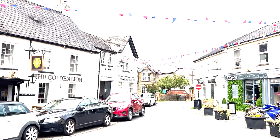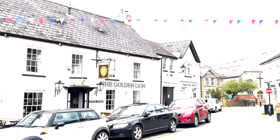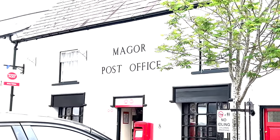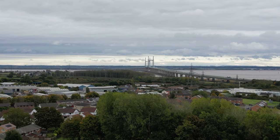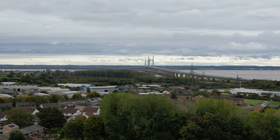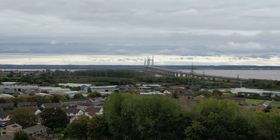The quaint village square at Magor, only a short distance from the property, provides a range of local amenities including bespoke shops and cafes, a selection of restaurants, doctor surgery and post office. There is a well-respected primary school within close proximity, and the property is located just a short distance from junction 23A of the M4 for those wishing to commute.